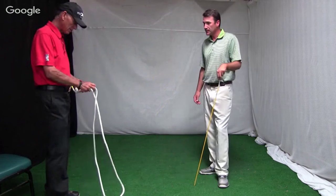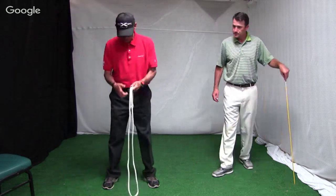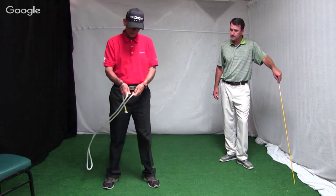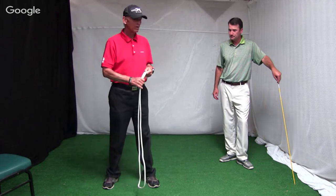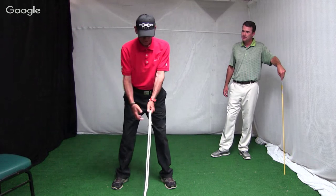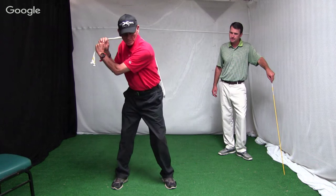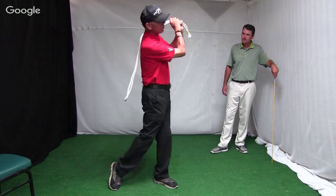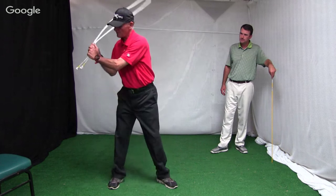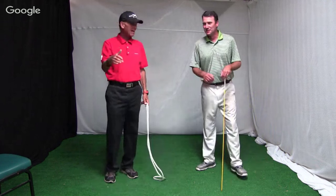We use ropes quite a bit — been using them for a number of years. You can make a rope, just double it and cut it to double the length of a five iron. When you take it back, make sure you turn your chest into your trail hip and let the rope lie on your shoulders. As you start down with just a little movement, swing your arms as fast as you can. If you move your chest too hard, the rope swings around and hits you in the head — and it won't have a very loud sound.